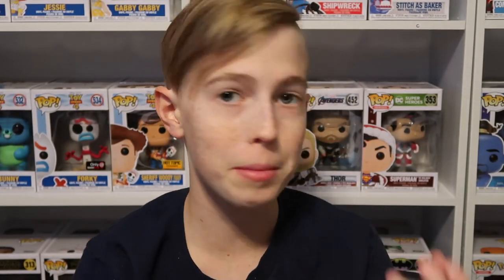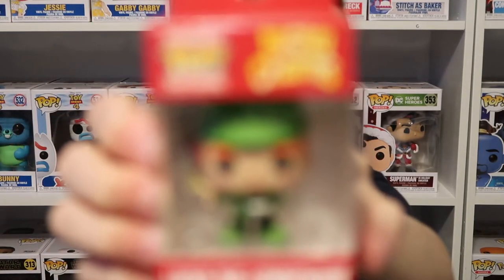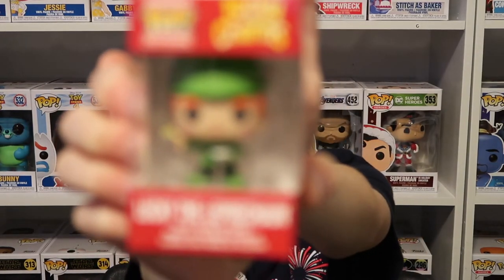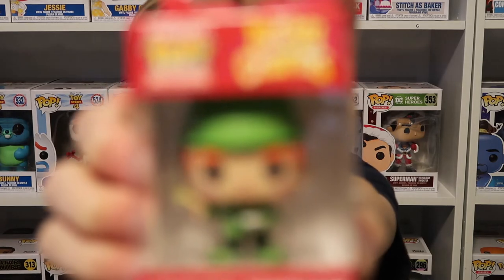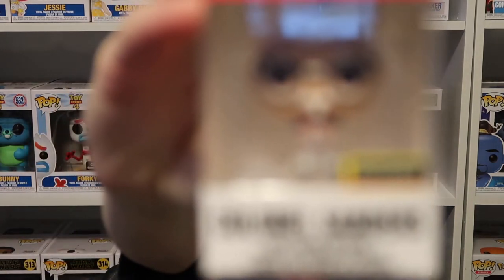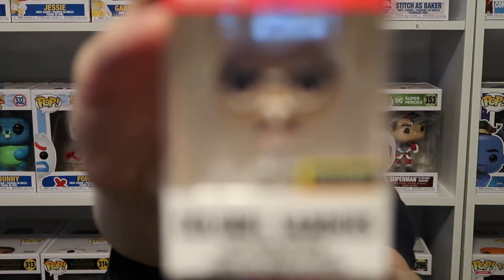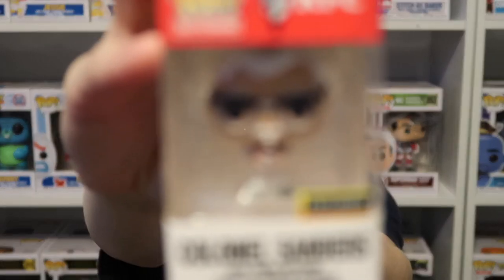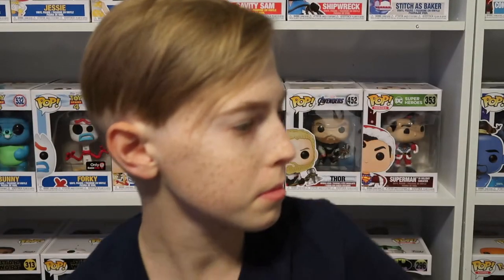Now, probably my favorite pocket pops that I have — my Ad Icons. First we have the Lucky Charms mascot. Next we have Colonel Sanders, who is a Hot Topic exclusive.